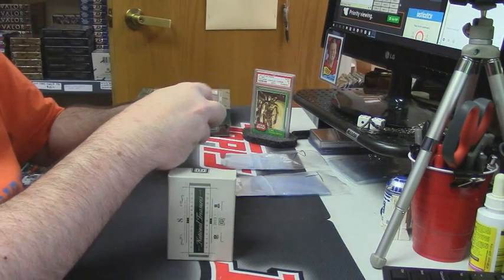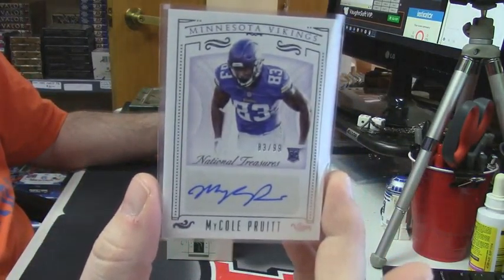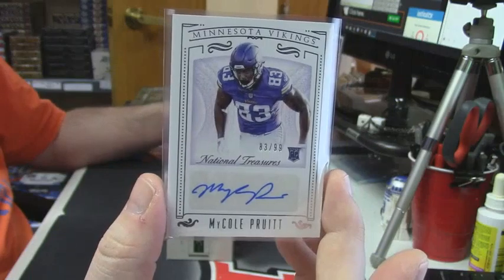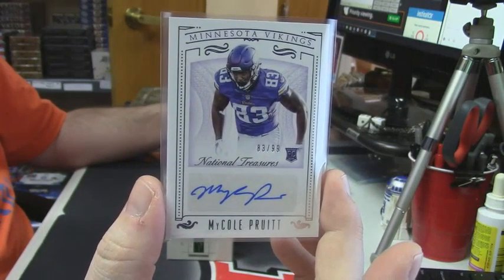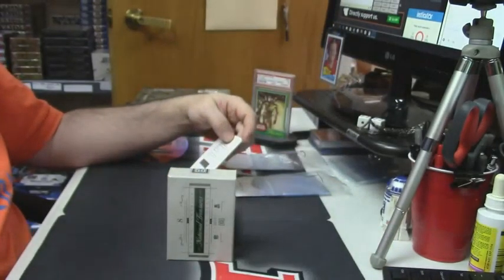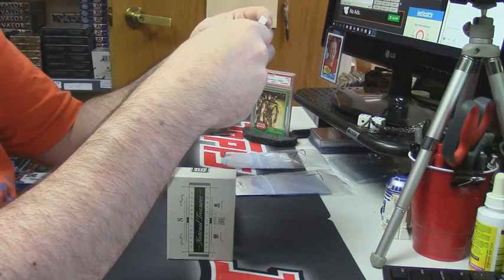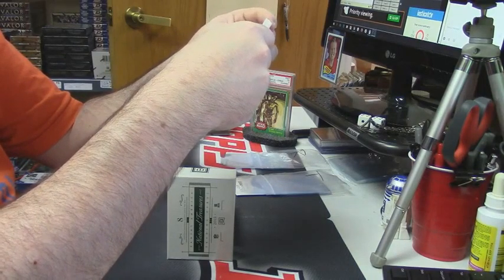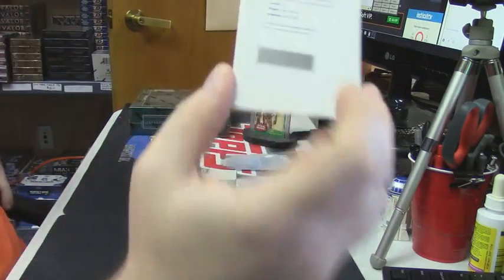83 out of 99, Minnesota Vikings auto — Micole Pruitt. This one's good — jumbo prime signature booklet, card number 12.